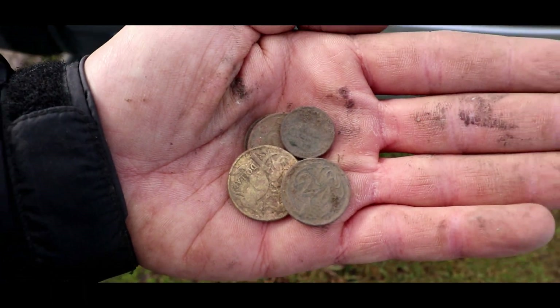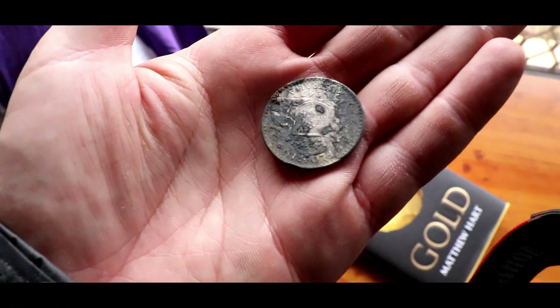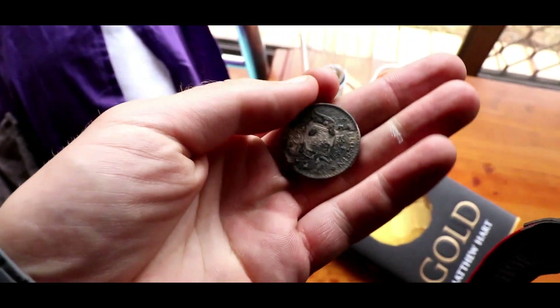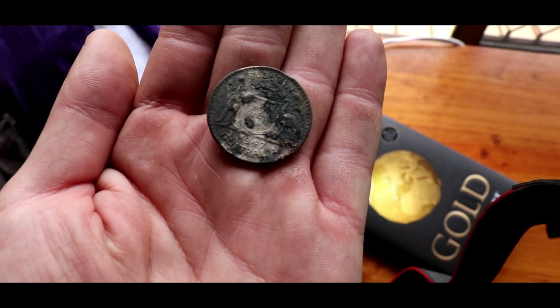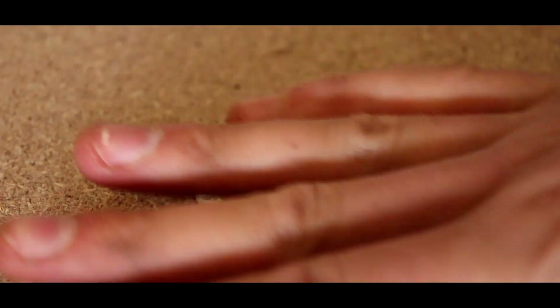This is the florin that I dug up yesterday - isn't it in magnificently terrible shape? It's a '47; I thought it was a '42 but it's a '47, and it has probably the worst corrosion I've ever seen on a silver coin, period. Even though it's the worst corroded coin I've ever dug up, it gives us a really unique opportunity to try a scientific method of cleaning silver coins.